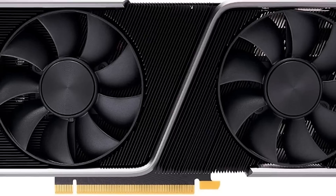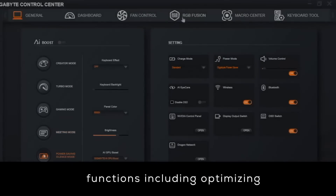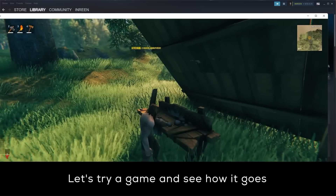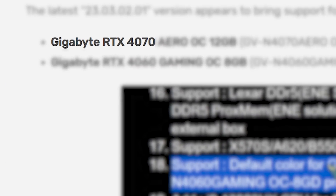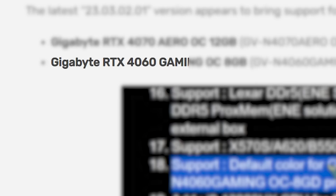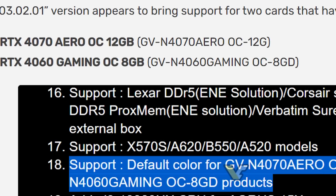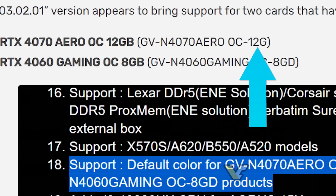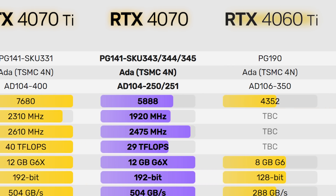Next up, it looks like NVIDIA's upcoming GPUs have just been confirmed by Gigabyte. The news dropped thanks to the Gigabyte Control Center app, which is the company's platform application that connects a bunch of their products including their GPUs. In a new version of the app, Gigabyte included support for both the RTX 4070 and RTX 4060 GPUs — there's a 4060 Gaming OC and a 4070 Aero OC. They didn't stop with just naming the cards, because this includes product codes, and Gigabyte's codes are extremely easy to read. We can see that the 4070 comes with 12GB of memory and the 4060 comes with 8, which essentially confirms the recent leaks we've been seeing.